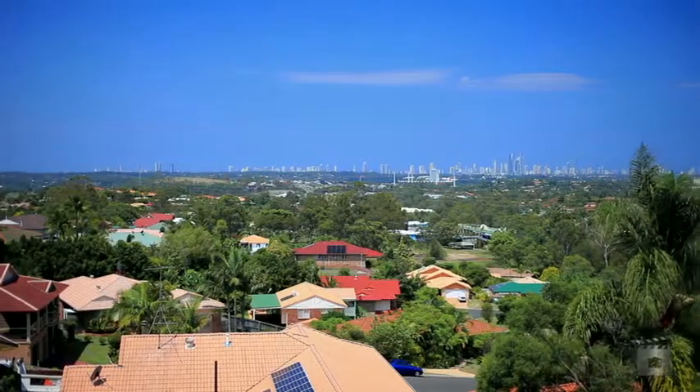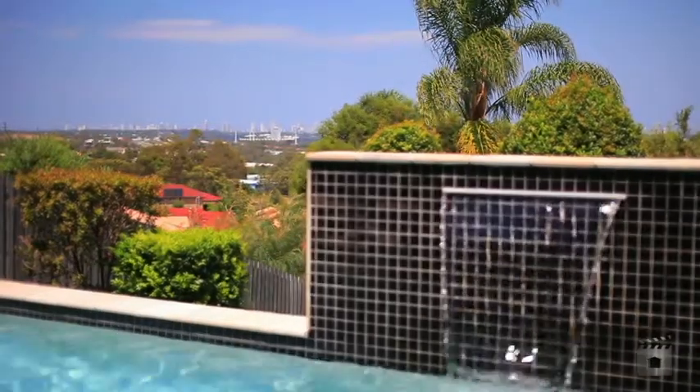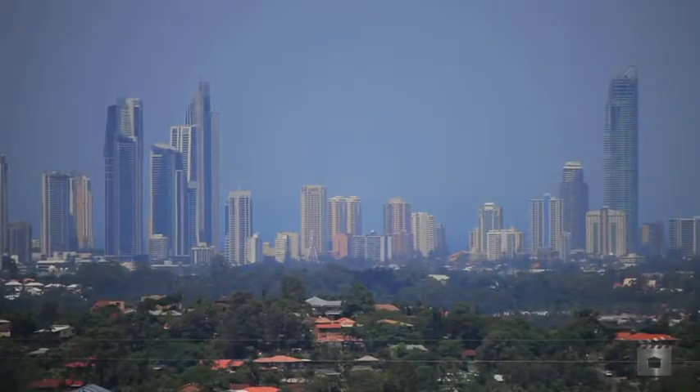Be swept away by breathtaking 270-degree views of the Gold Coast, stretching from Burleigh Heads to Surfers Paradise and Southport, all the way round to the hinterland.